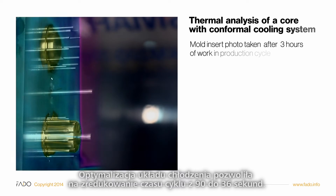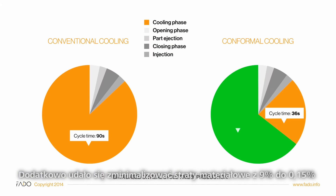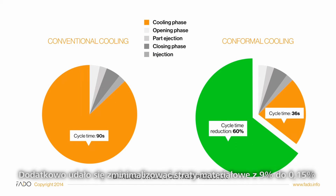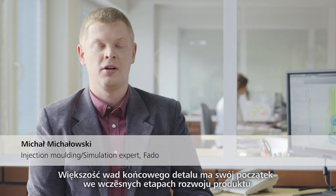Optimizing the cooling design resulted in cycle time reduction from 90 to 36 seconds. In addition, we minimized the material waste from 9% to 0.15%.